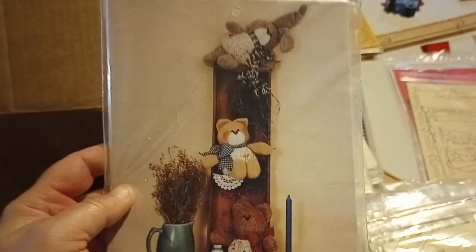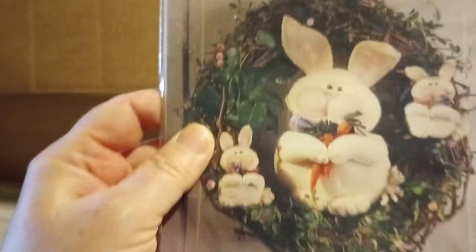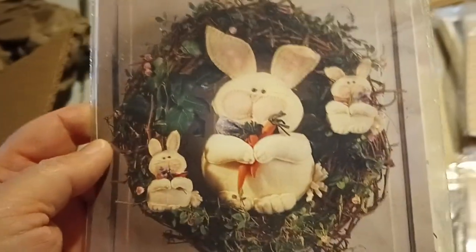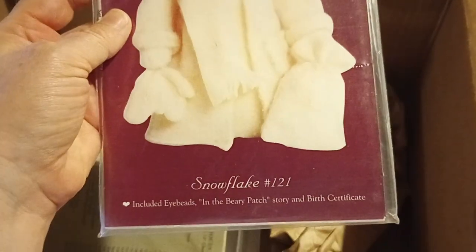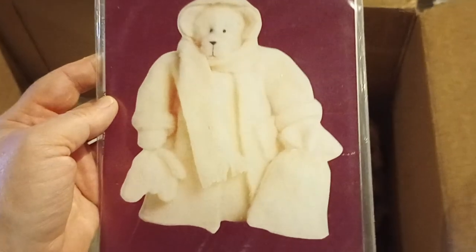Snuggly Critters — more plushies, very nice. Hoppy Hair — definitely Christmas or Easter. Homespun Treasures, it's called Snowflake — little teddy bear in white. I'll put that on the Christmas pile.